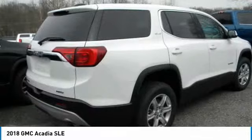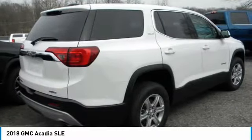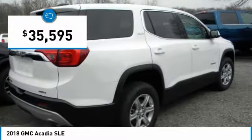Advanced technology and thoughtful ergonomics. The Acadia is a premium utility that rejects compromise and is priced below $40,000.